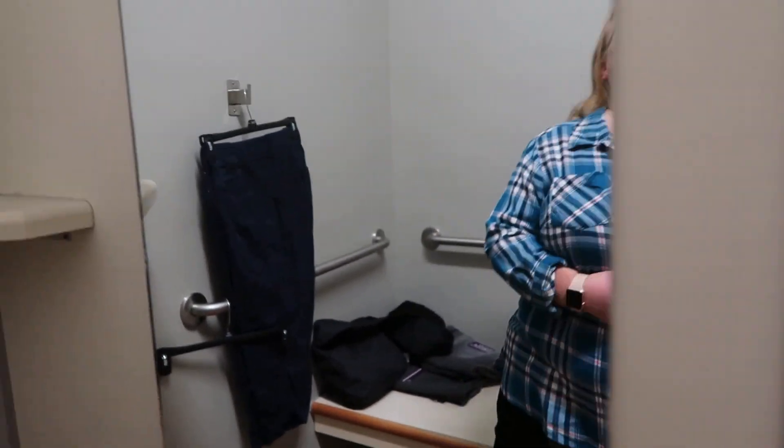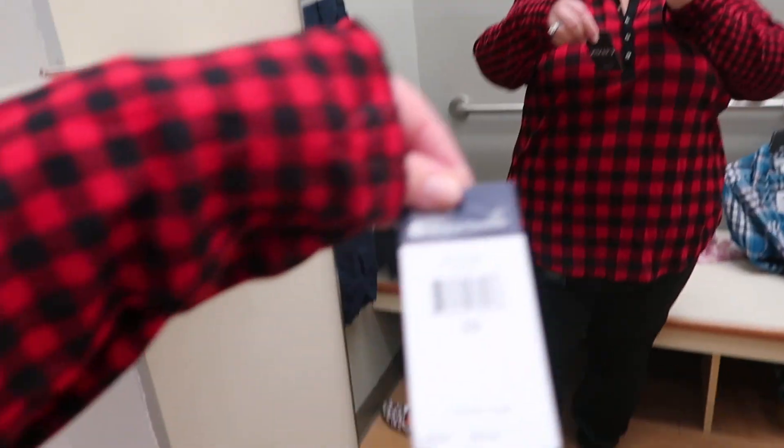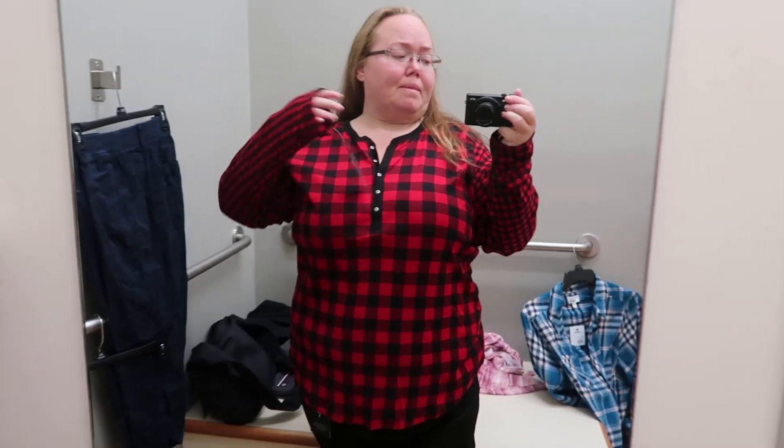I feel like it's a little baggy, but I'm not sure I'd want to go down to a 1X — maybe I should have brought one in. The lights went out on a motion detector! I will say I like that they have so many dressing rooms and there's no music playing, so I can vlog in here without worrying about anything. Overall I think I like this outfit — the pants are comfortable, the top is comfortable. Same pants now but a different top: this is the Chaps brand, a 2X, and it's $56.